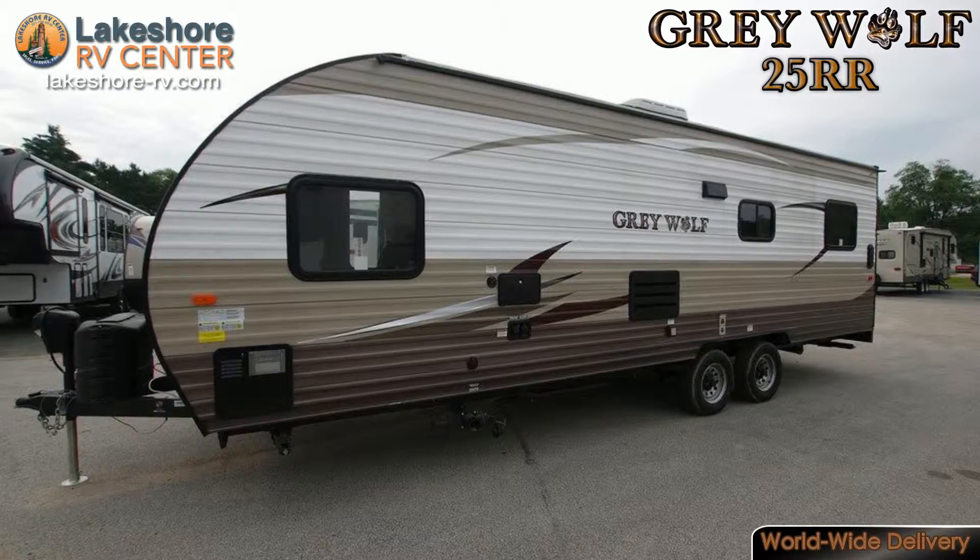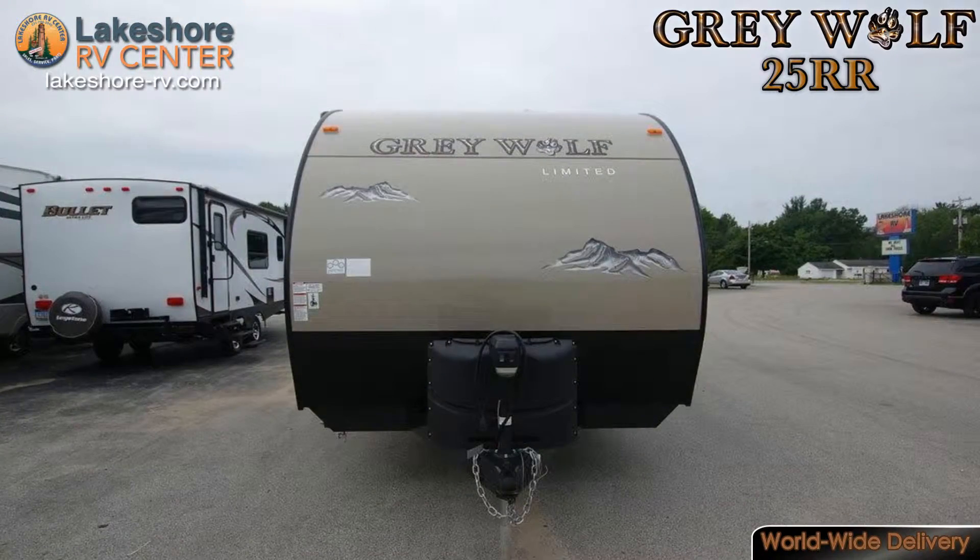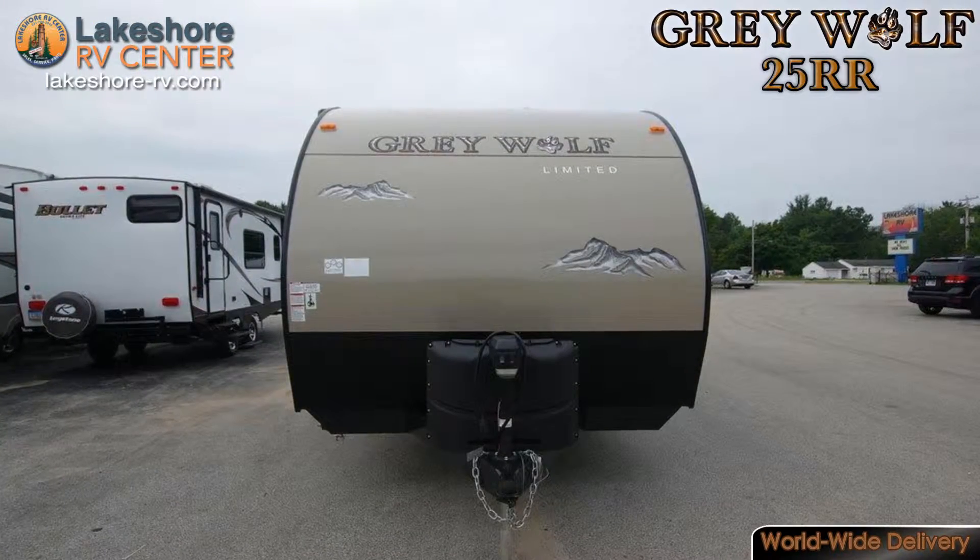Great Wolf 25RR. You'll find adventure for you and your toys in the Great Wolf 25RR.